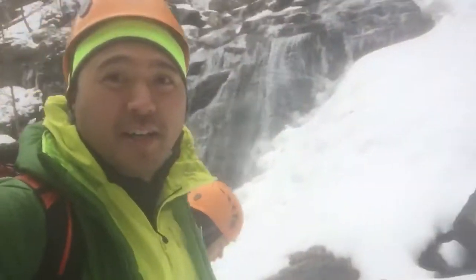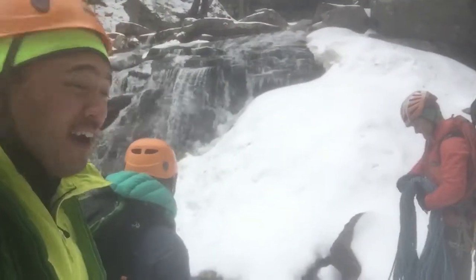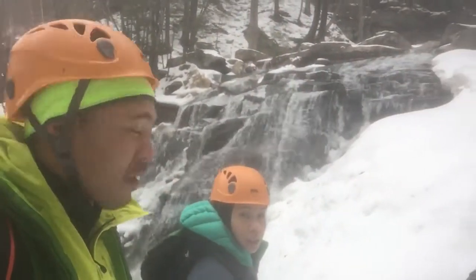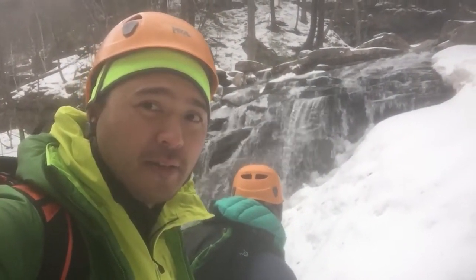Right here at the Catskills, we've got our guide Bill from EMS Outdoors, and a nice shot of the waterfall. We're gonna do a little bit of some basic climbing skills and we'll be adding that to the video.